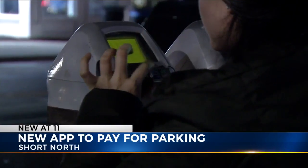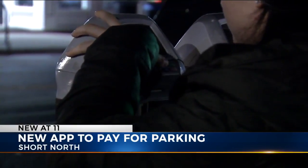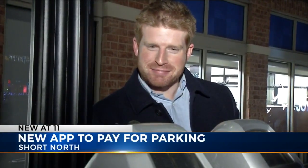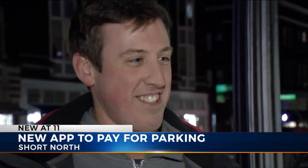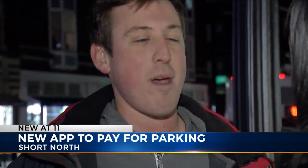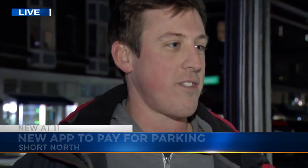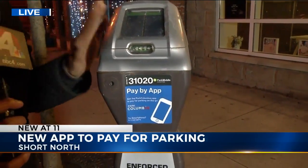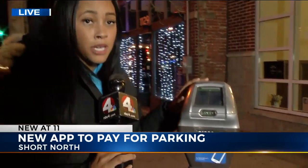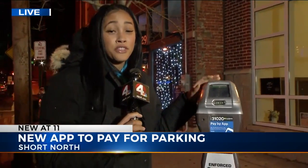Drivers and residents are liking the new feature. When asked about it, one resident said it's a good idea and convenient — better for millennials. Others agreed, noting the longer parking time is better, especially if you're a guest. The city says they hope to have all 4,500 of these meters across the city with this feature by late 2019.